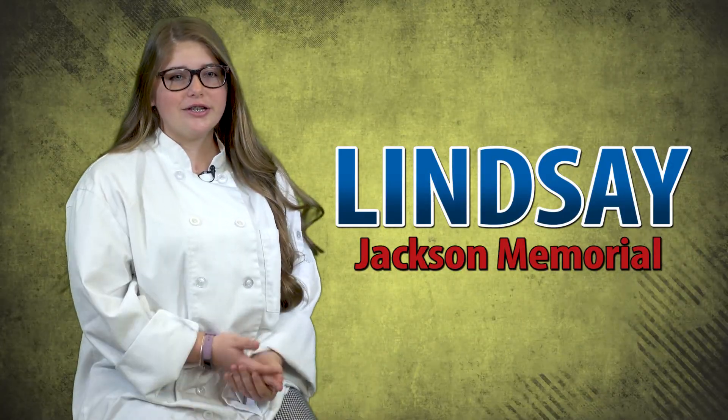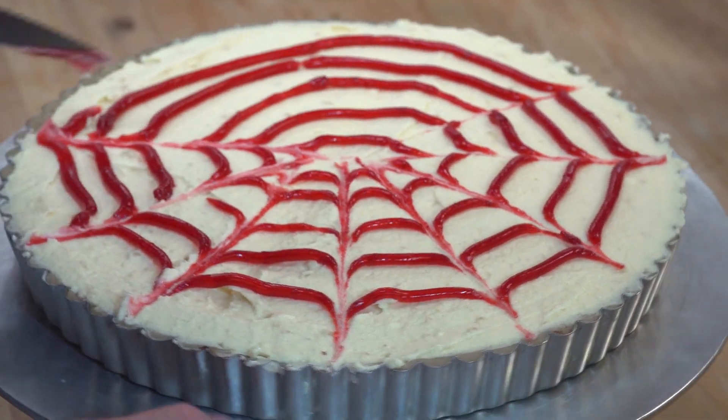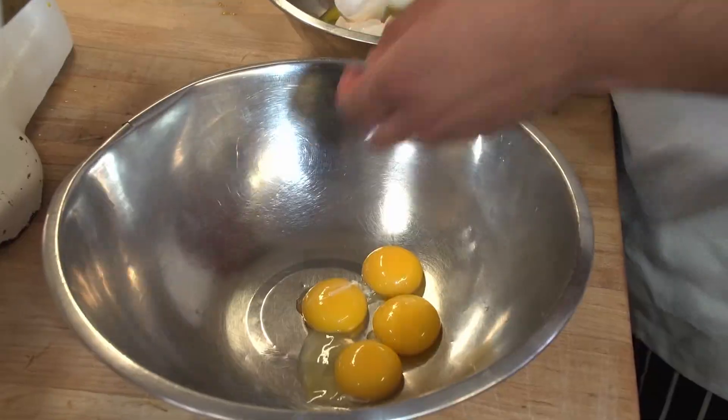I decided that I wanted to come here because I grew up always loving cooking. I love coming here. I want to go to college — Johnson & Wales — to pursue my culinary education.